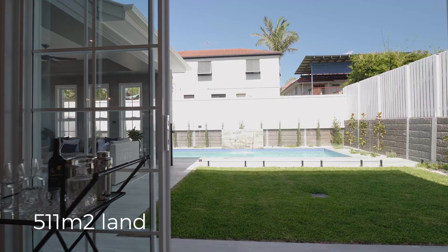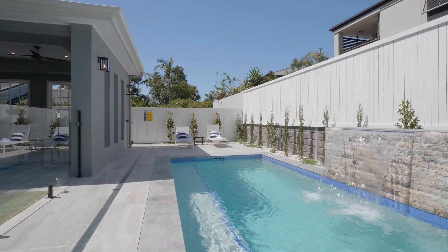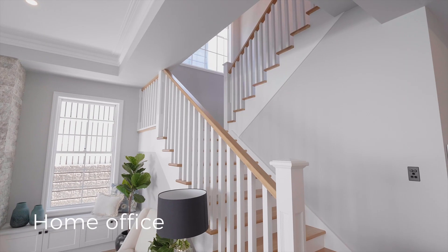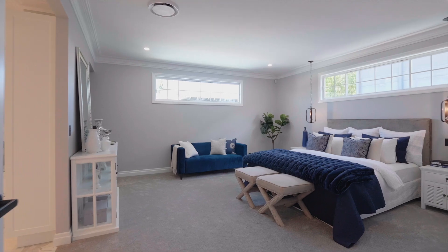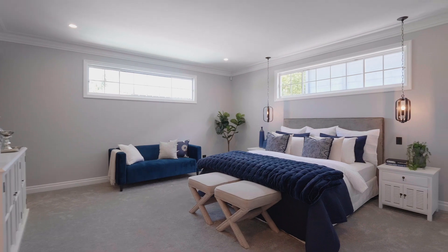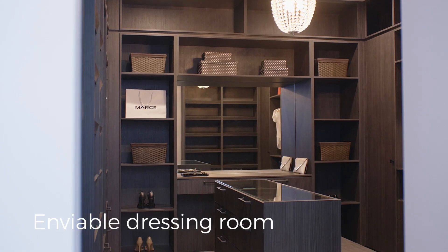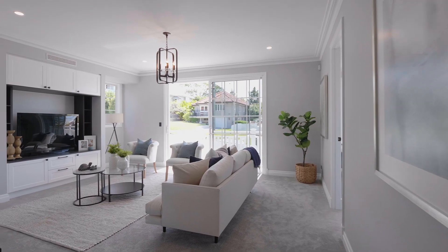Parents and children will love the rear yard and the full visibility from the inside. Upstairs, the master suite is unbelievable and the dressing room will be the envy of all your friends. The four bedrooms each have a walk-in robe and an ensuite, as does a fifth bedroom on the ground level.